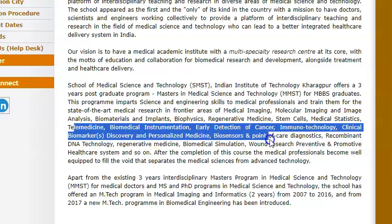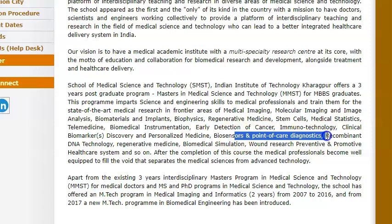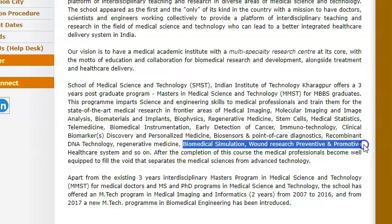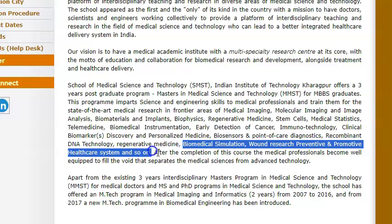I'm just reading the whole thing, just bear with me — biosensors, point of care diagnostics, recombinant DNA technology, regenerative medicine, biomedical simulation, wound research, preventive and promotive healthcare system and so on.